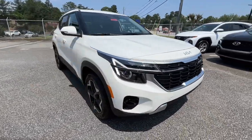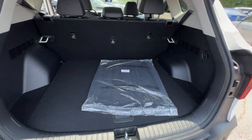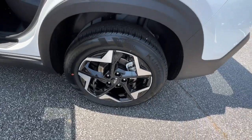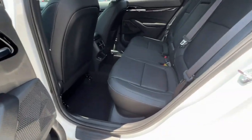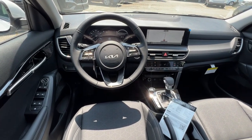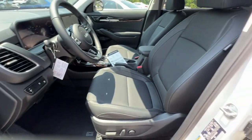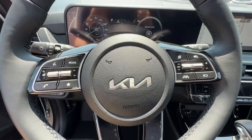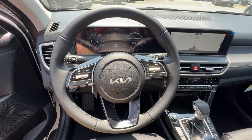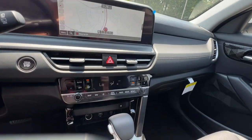Modern style meets practical versatility in this thoughtfully designed Seltos. See for yourself when you take it out for a test drive. Our professional staff looks forward to giving you excellent service. We'll see you next time.